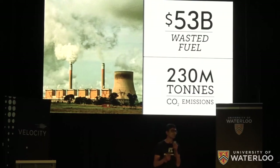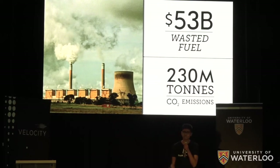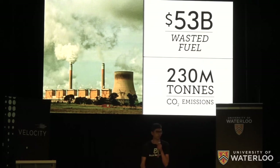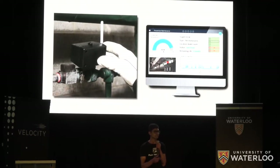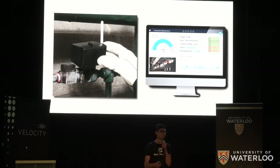This all leads to $53 billion in fuel wasted and 230 million tons of unnecessary CO2 emissions generated around the world every single year. But at Pulse Industrial, we've solved this problem. We've created a non-invasive sensor that attaches to steam traps and sends data to software, which predicts failures months in advance.